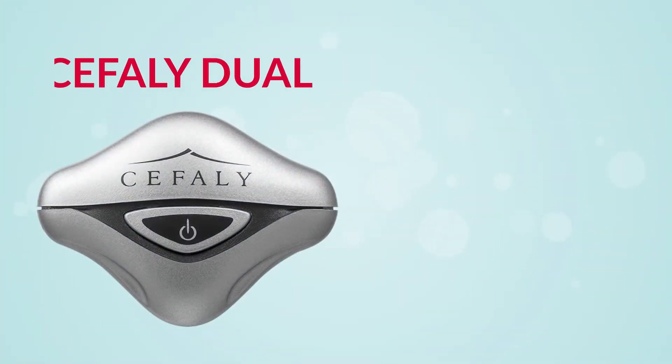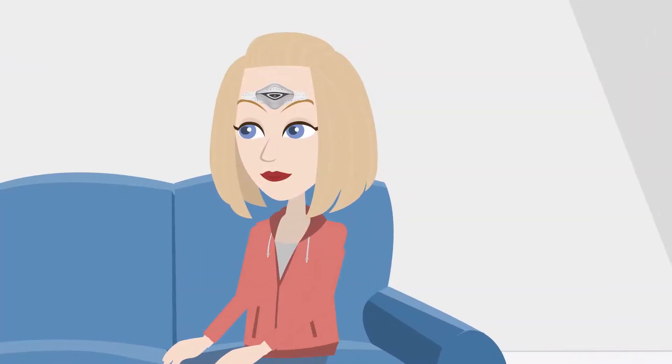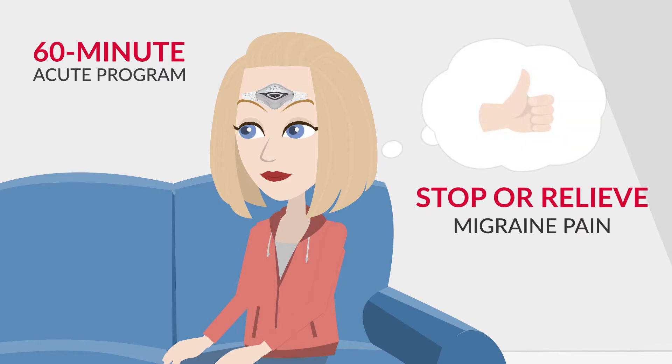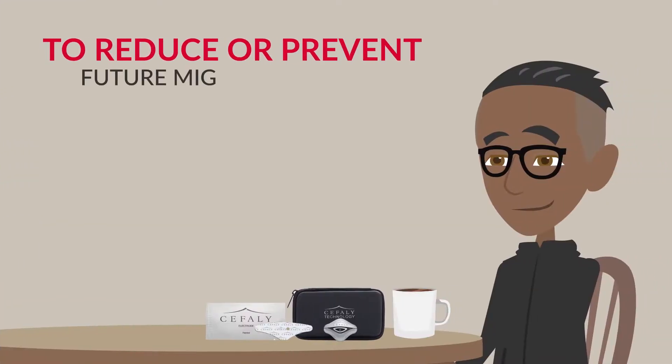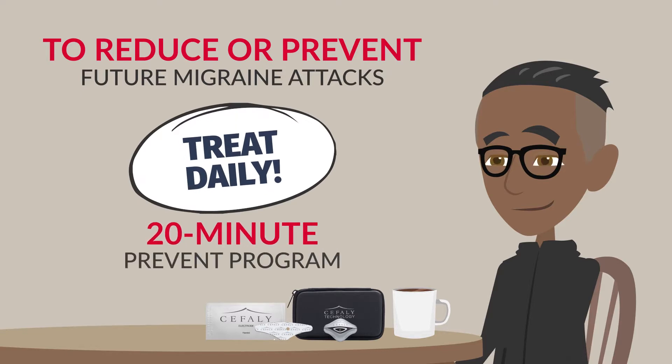The Cephali dual migraine device has two treatment options. During a migraine attack, treat with the 60-minute acute program to stop or relieve migraine pain. To reduce or prevent future migraine attacks, treat daily with the 20-minute PREVENT program.